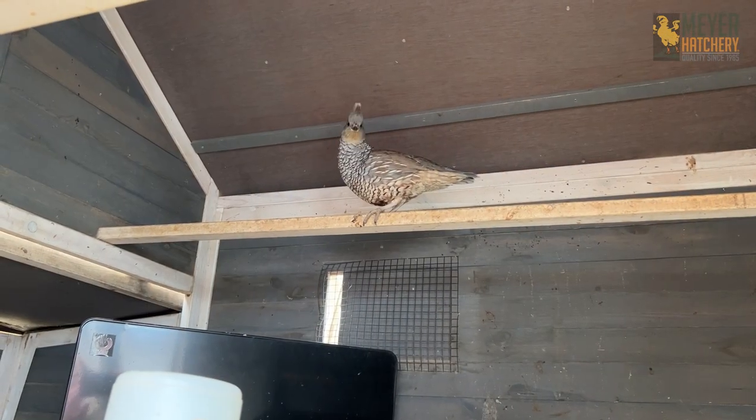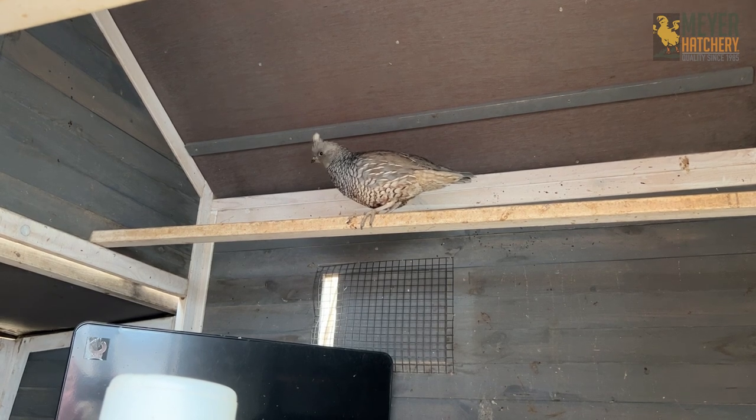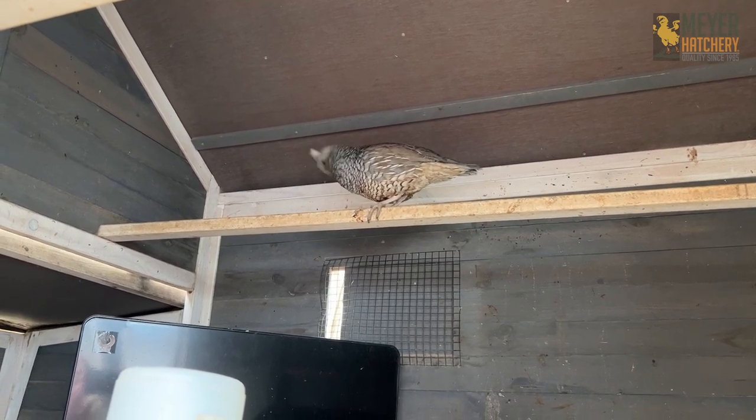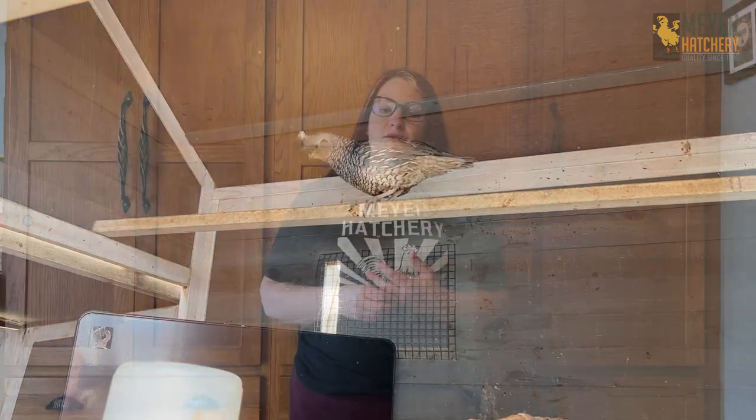This is my exotic blue scale quail female. Her name is Little Lady, and as you can see, she's very skittish and apprehensive about me being here. They've only had about two weeks to acclimate to their new space — they've been living in a completely different state, across the country, with different temperatures, different sounds, and different caretakers. So it will take time for them to acclimate to their new environment.